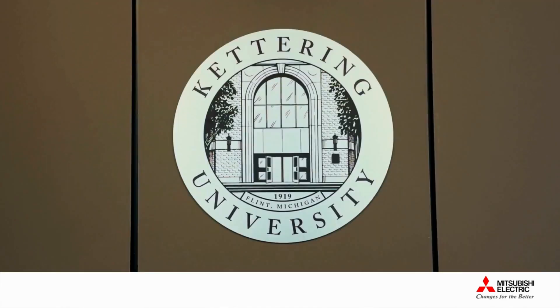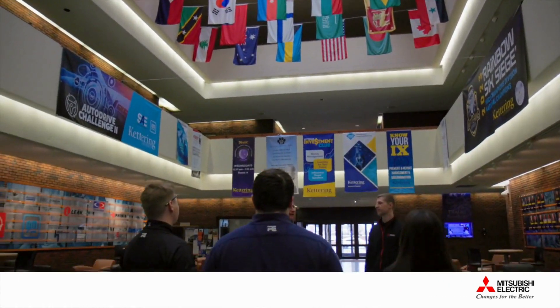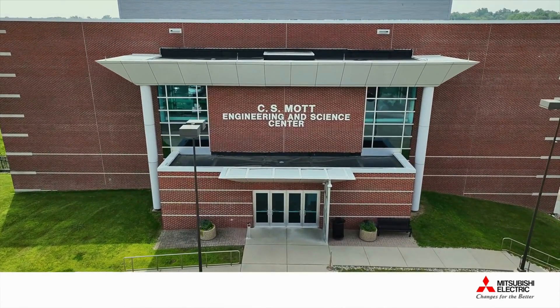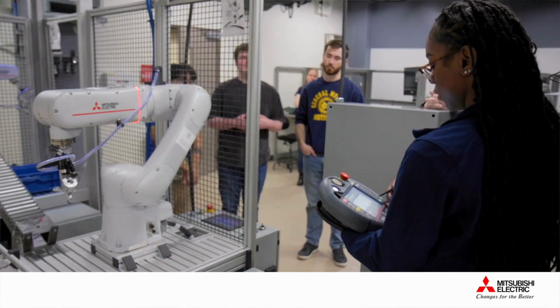Founded in 1919, Kettering University has grown into a leading STEM institution known around the world for educating some of the world's greatest minds. With a mission to prepare students for leadership and service, Kettering University empowers students to lead and innovate, to address today's global challenges, and to become the next industry leaders. Our value-add for our students is to make them job-ready and to have access to state-of-the-art equipment that is in demand right now in industry.